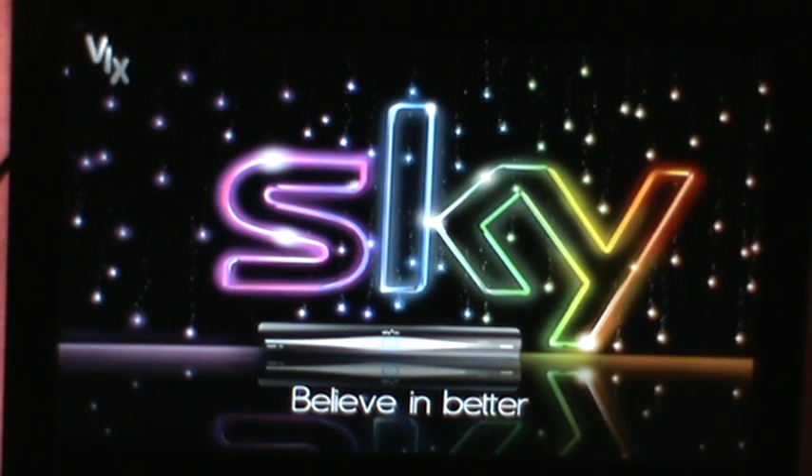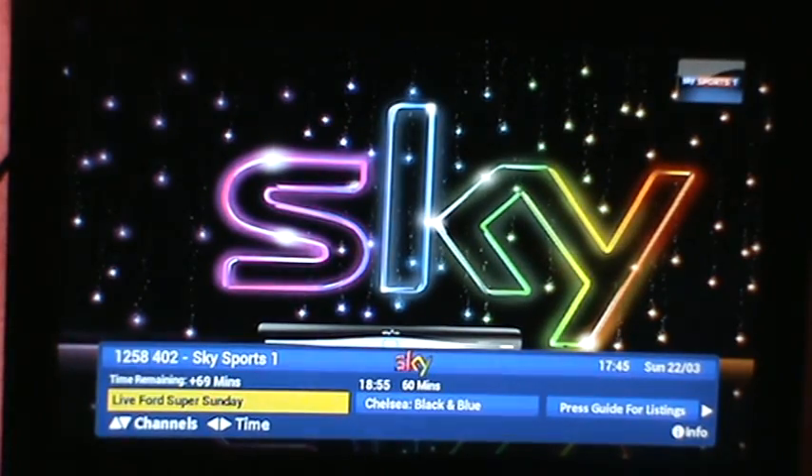Right, this is the Cloudbox 4. Nice wee Sky boot logo — Sky believing better. There's your Sky.